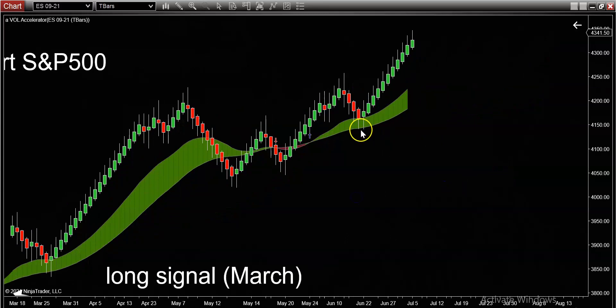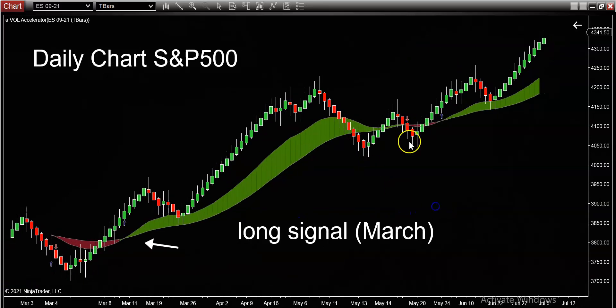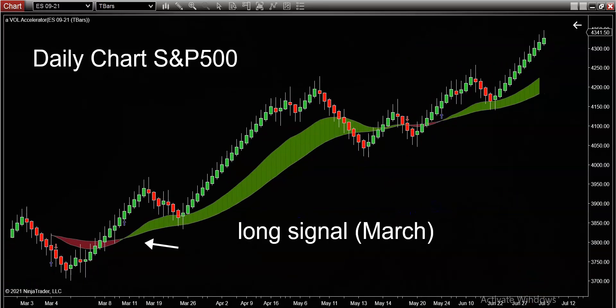Now listen — this chart on the S&P could keep going. Eventually I know the volume band is going to shift red at some point. Could that be next month, next quarter, next year? Nobody knows. But at the end of the day, simply following the trend — the trend is your friend — if that's the only change you made in the second half of the year, that would be enough.